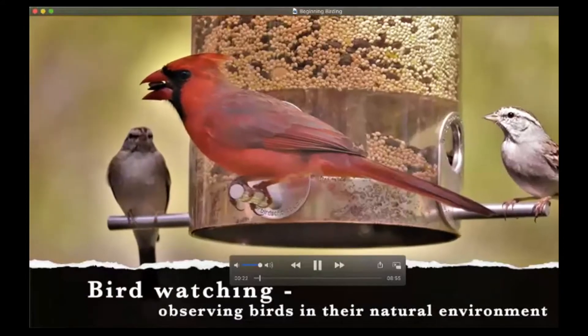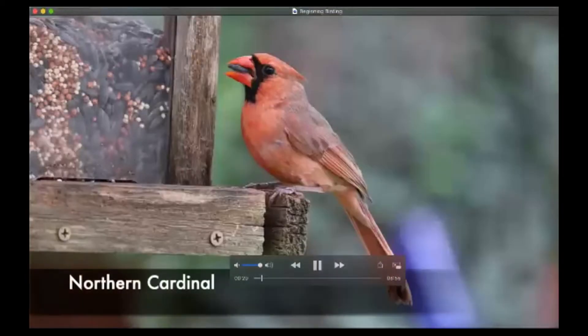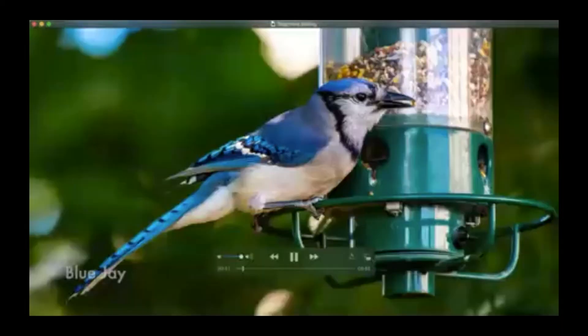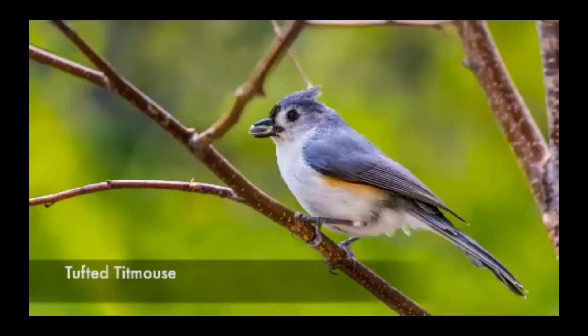Most of you have probably heard the term bird watching. We usually think of that as watching the birds in our backyards and feeders. Some common birds that you might see at your bird feeder are the Northern Cardinal, the Blue Jay, the White-Breasted Nuthatch, and the Tufted Titmouse.